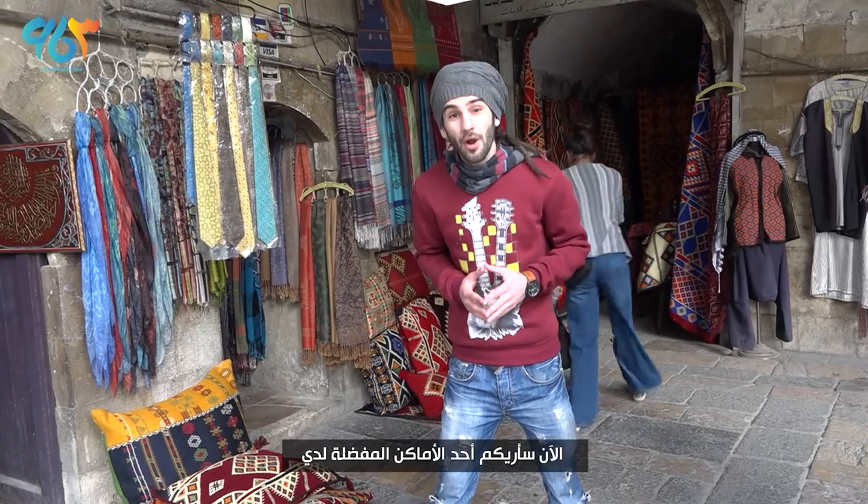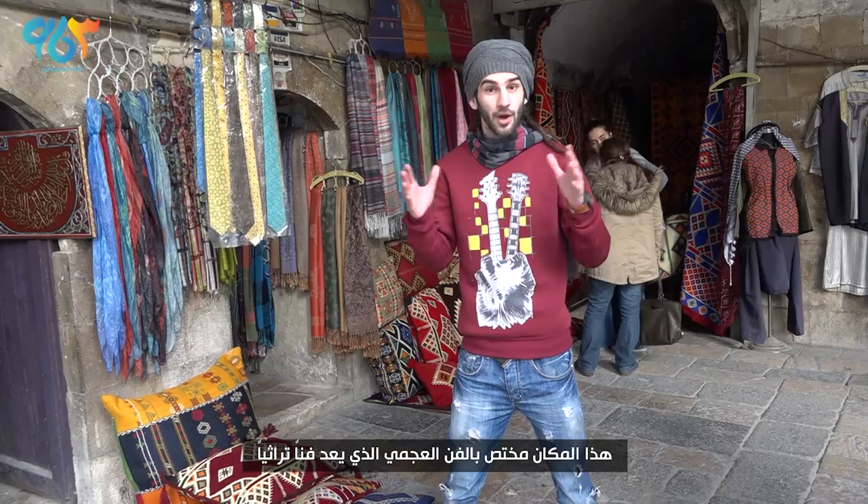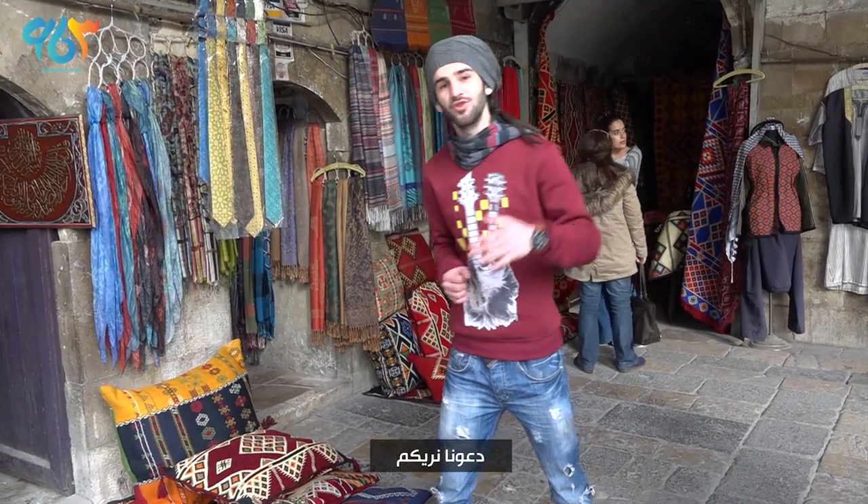Now I'm gonna show you one of my favorite places. It showcases the Ajami art, which is a traditional way of art, and also knife paintings. Let me show you.